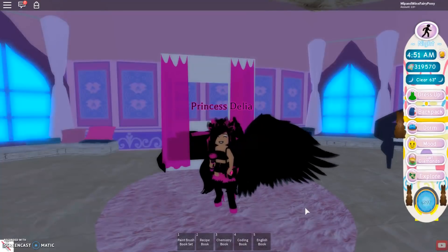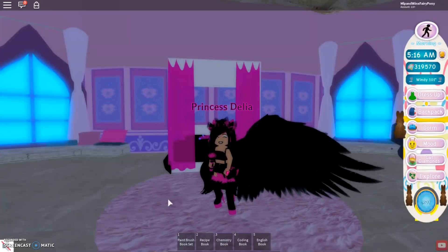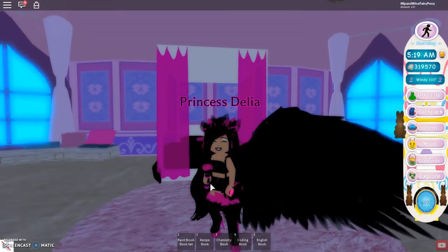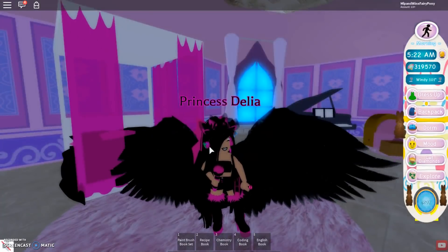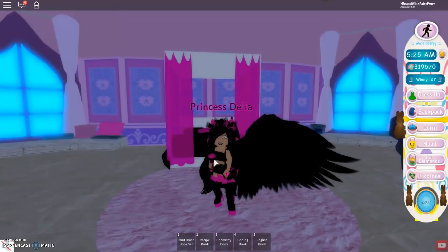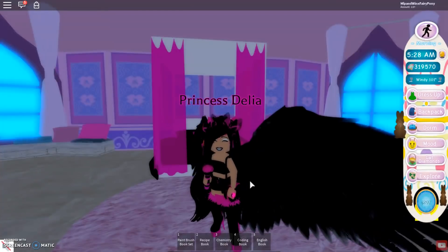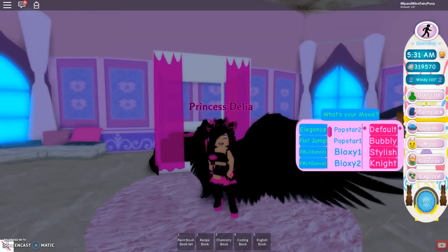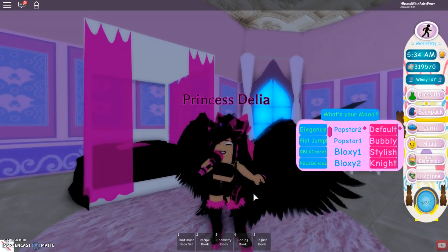Hi guys, Tiana here and today we are playing Royal High. The Easter accessories came out and they're so cool. My favourite of course is the Popstar microphone — it's the best thing ever. It beats the headphones, which you all know are my favourite thing. Now that there's a Popstar microphone, that totally beats the headphones. So now the Popstar microphone and headphones are both my favourite things in Royal High. On mood we have Popstar 1 and Popstar 2 and you can sing, which is absolutely awesome.